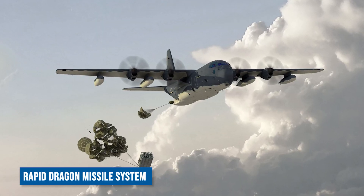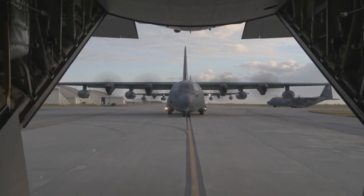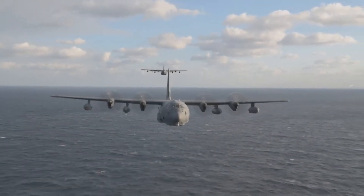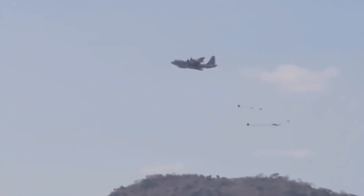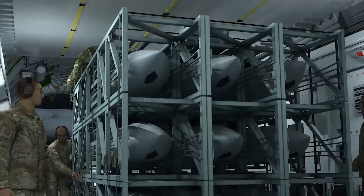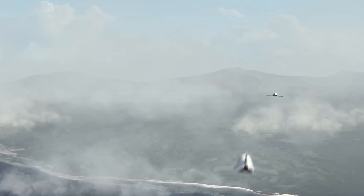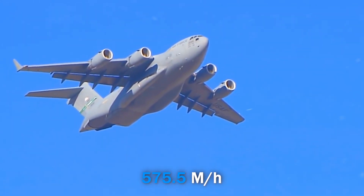The latest Rapid Dragon missile system, produced by Lockheed Martin, was recently demonstrated using a conventional MC-130J Hercules military transport aircraft. The Rapid Dragon pallet was loaded on the plane with roller guides, then pulled out of the in-flight cargo hatch using a parachute. The main parachute deployed, putting the pallet into a sling with the missiles in the upright position. The missiles then fell out of their cells, unpacked their wings, started their engines, and accelerated to their programmed targets at a speed of 575.5 miles per hour.